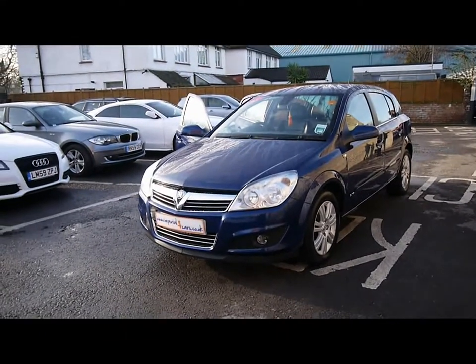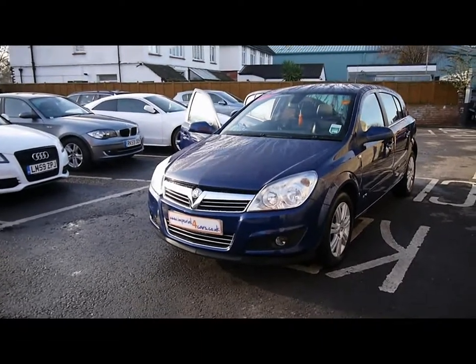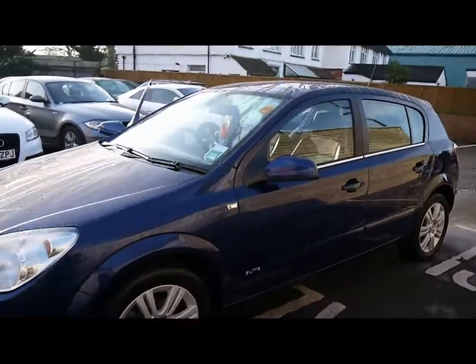Welcome to Imperial Cars. We have a Vauxhall Astra Elite 1.7 CDTI on a 58 plate. I'm just going to go for a quick tour around the car to highlight some of its features and to give you a good idea of the condition as well.